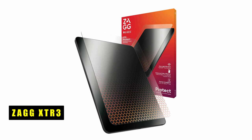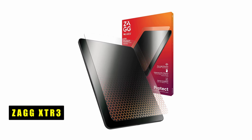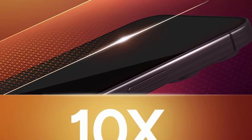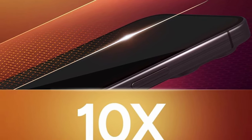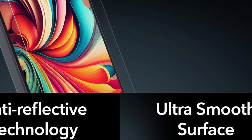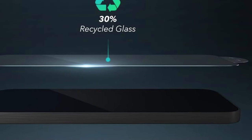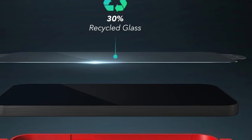At number one is the Zagg XTR 3. It offers unparalleled protection with Hexium Impact Technology, providing a screen protector up to 10 times stronger than traditional glass. Experience improved viewing comfort with EyeSafe RPF60 technology, filtering out 60% of harmful blue light and reducing eye strain while maintaining true colors. The anti-reflective treatment ensures vibrant images under any lighting conditions, and the easy apply tray ensures effortless, dust-free, bubble-free application. Made from up to 30% post-consumer recycled glass, it carries TV Rhineland certification and FSC-approved packaging.